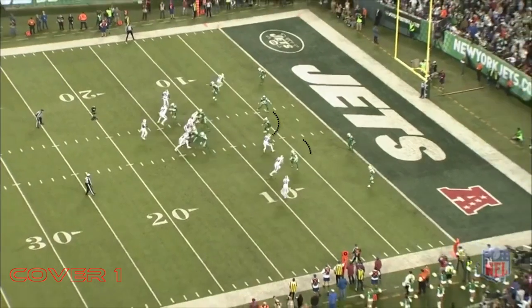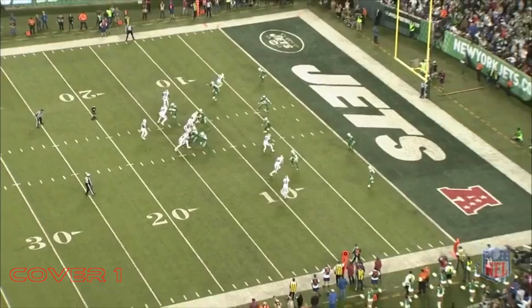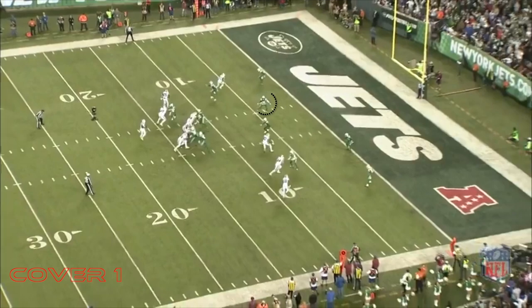On defense, the Jets appear to play a pattern matching coverage known as box — they will match the routes run by the receivers. To the top of the screen, they appear to play straight man coverage with safety Marcus Maye dropping down into a robber role.